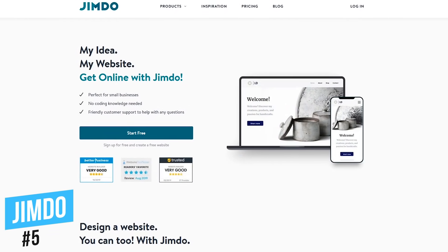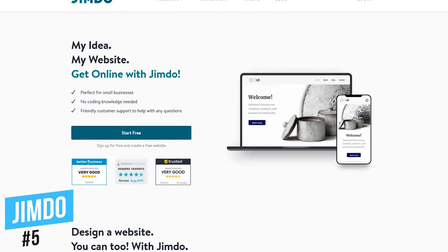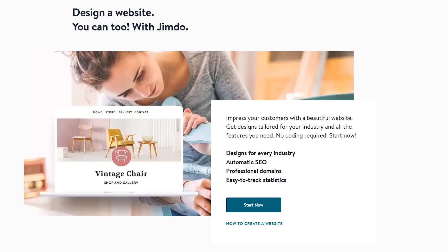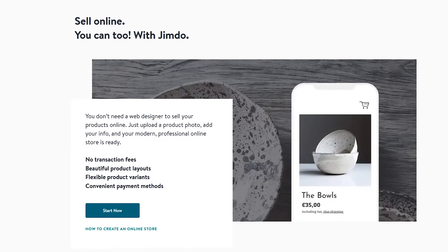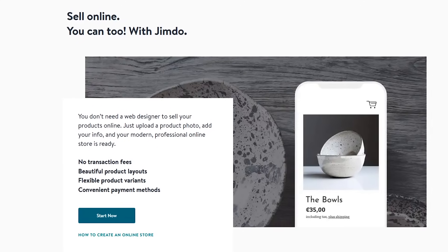Starting off our countdown at number five is Jimdo. This one is quick and easy to use for absolute beginners and will have the site built for you in just a few short minutes. There are templates available for just about any industry with tools that allow you to customize your site to fit your needs. If you don't plan on being the next Amazon or Walmart, you can create a basic free online store for your business with no transaction fees.